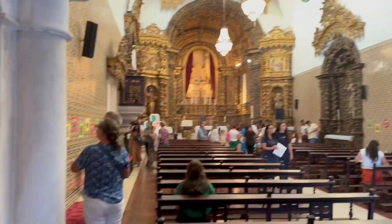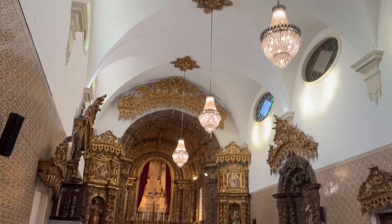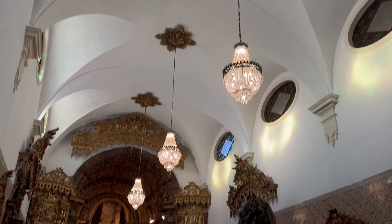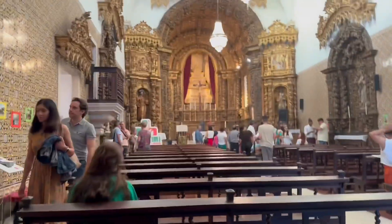The church was built in the 18th century, representing a significant period in Portuguese religious architecture. The interior is adorned with beautiful tile panels, a characteristic feature of Portuguese churches.